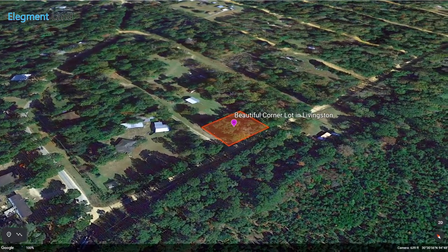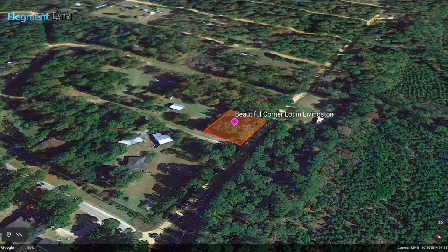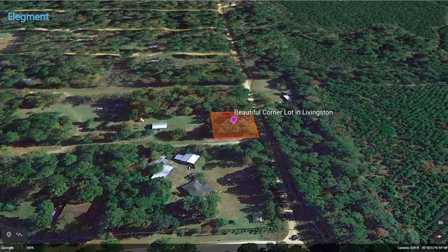At over one quarter acre and sitting on a quiet corner lot, this beautiful property outside of Livingston, Texas has just hit the market and is the perfect place for you to build your new home.